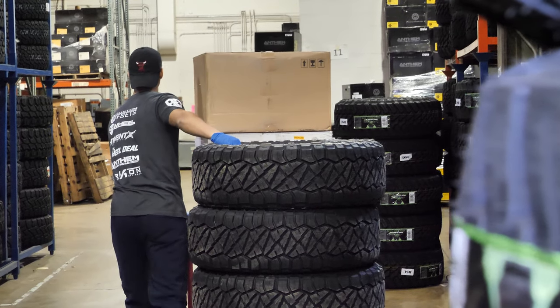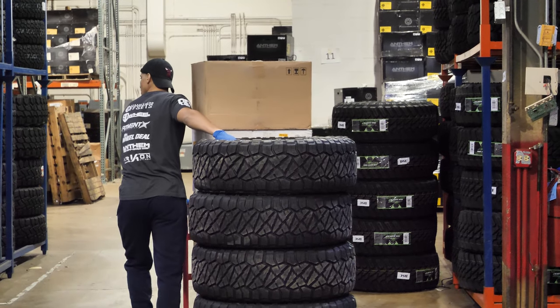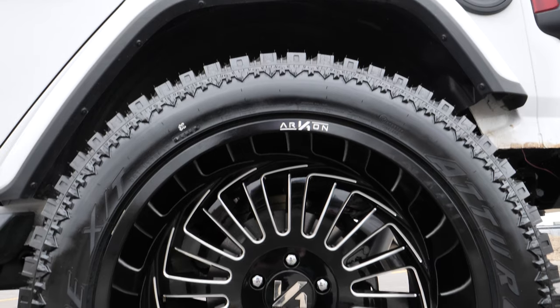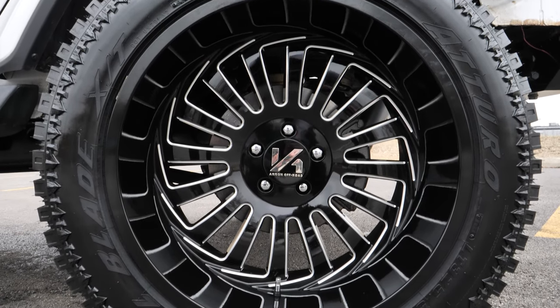Here at SD Wheel, we stock and ship a ton of tires, but we've noticed that a few rise to the rank of our most popular. Today, we're taking a look at the 5 most popular truck tires bought by customers and find out what makes them so sought after.